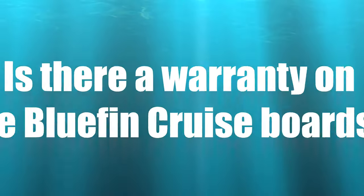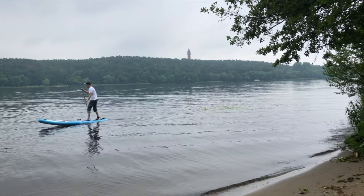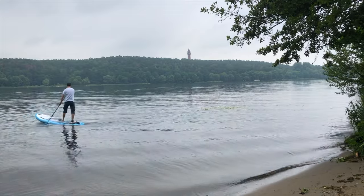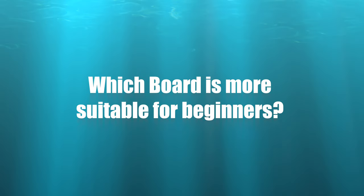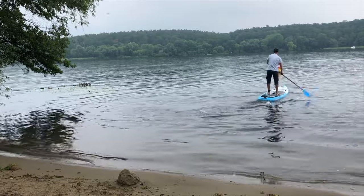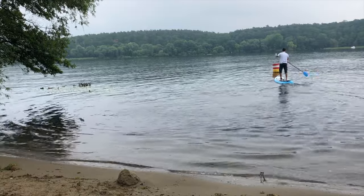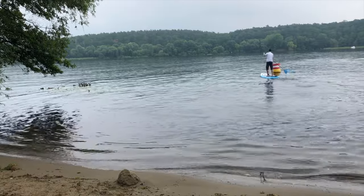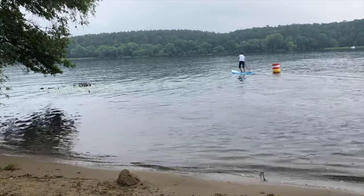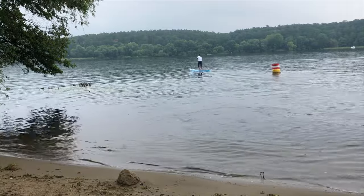Is there a warranty on the two Bluefin boards? Yes, Bluefin provides a five-year warranty on the paddle boards — another factor that clearly speaks for high quality. Which board is more suitable for beginners? Beginners who want high stability and good, versatile riding characteristics are certainly best served with the Bluefin Cruise 10.8. If you need a much higher load capacity and mainly want to cover long distances at a sporty pace, then you should consider the Bluefin Cruise 12-foot.